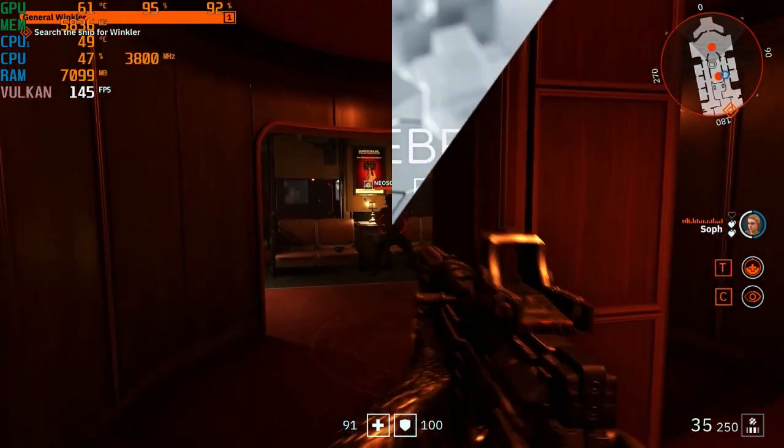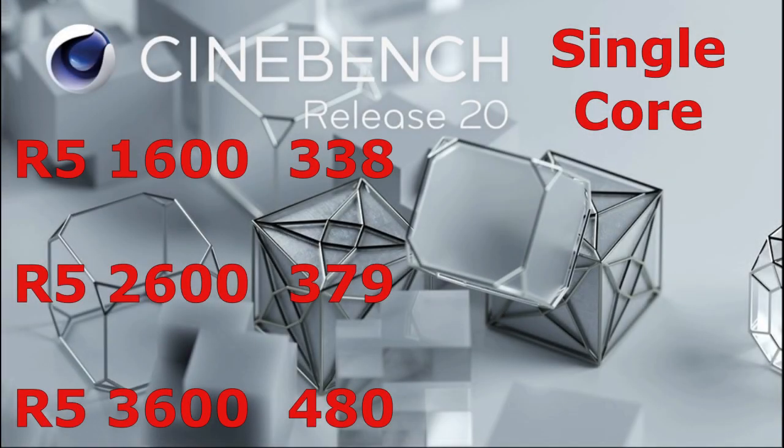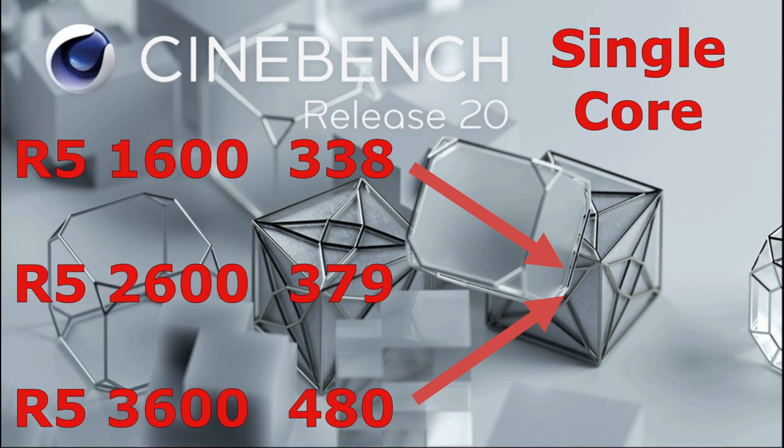Let's go ahead and jump into some benchmarks. First we'll take a look at Cinebench R20. In single core, the 1600 scores a 338, the 2600 a 379, and the 3600 a 480. When going from a 1600 to a 2600, that's a 12% performance increase. And when going from the 2600 to the 3600, that's a 26% increase. The biggest jump is the R5 1600 versus the R5 3600, which is a whopping 42% increase in performance.